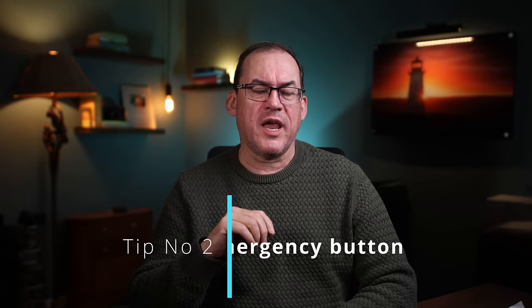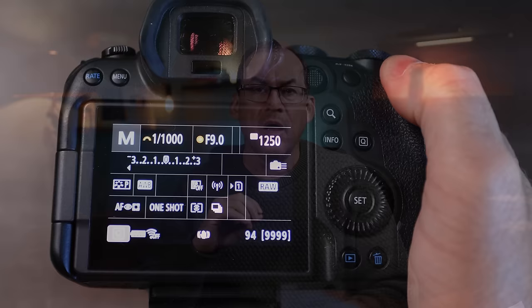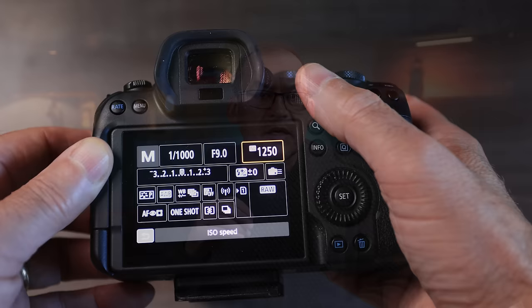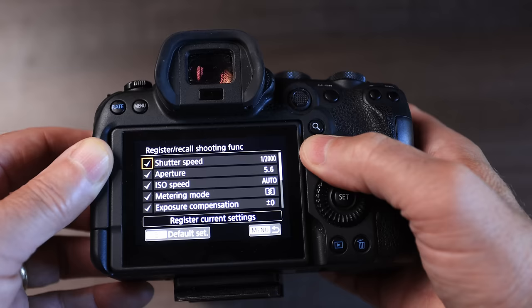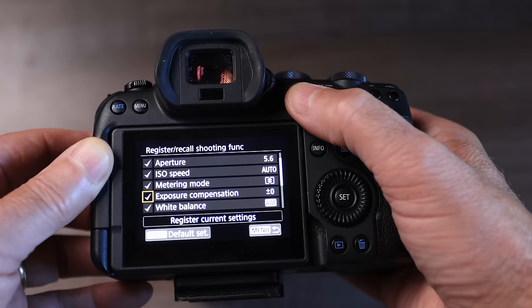My next tip is to set up an emergency button on your camera. Not all cameras can do this, but on many cameras you can program a button to recall any setting you put in there. For me as a wildlife photographer, that would be settings for unexpected wildlife to jump out of the bushes or fly by. On a Canon camera, for example, go to customize buttons and see if you can find 'register recall shooting function.' When you hit info you can set any setting you want. For me I set 1/2000th of a second shutter speed, nine focus points, my lens at maximum aperture, and auto ISO. Those are the settings I want when something great happens, like this one where I saw this duck dunking its head underwater.